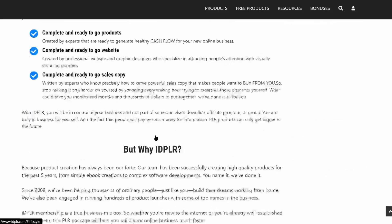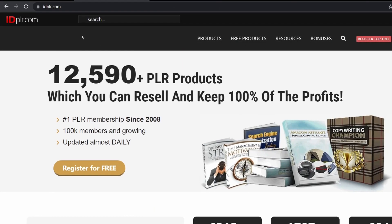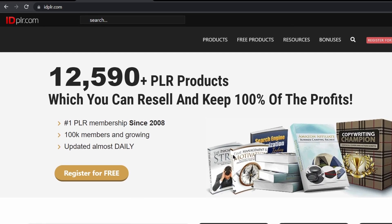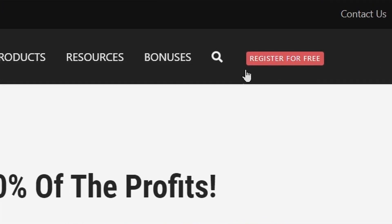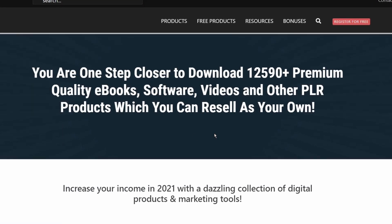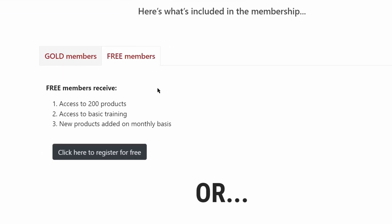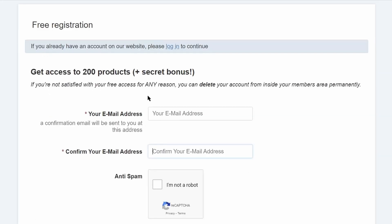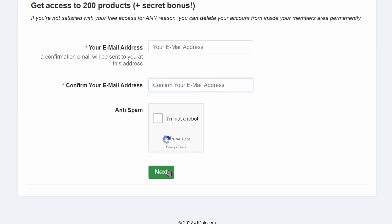The name of this website is idplr.com and we are already on idplr.com. First of all I want you to register yourself on this website for absolutely free by clicking on the button where it says 'Register for Free.' That's going to take you to another page where you will then click on 'Free Members' so that you don't need to pay anything, and just click on where it says 'Click here to register for free.' You will then need to submit your email ID, check the anti-spam box, and click Next.